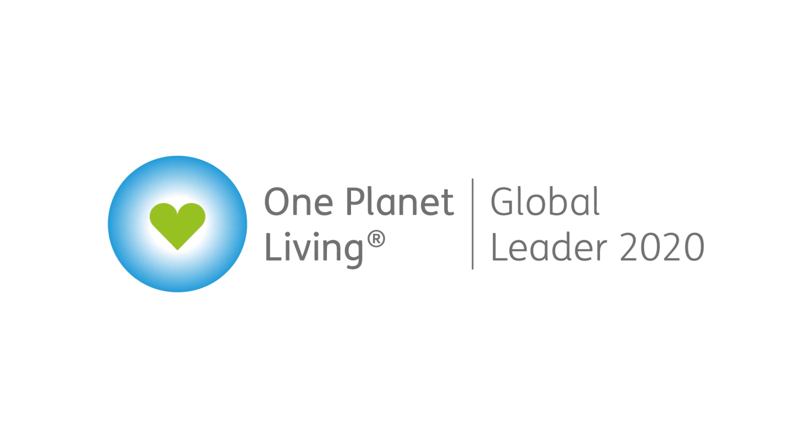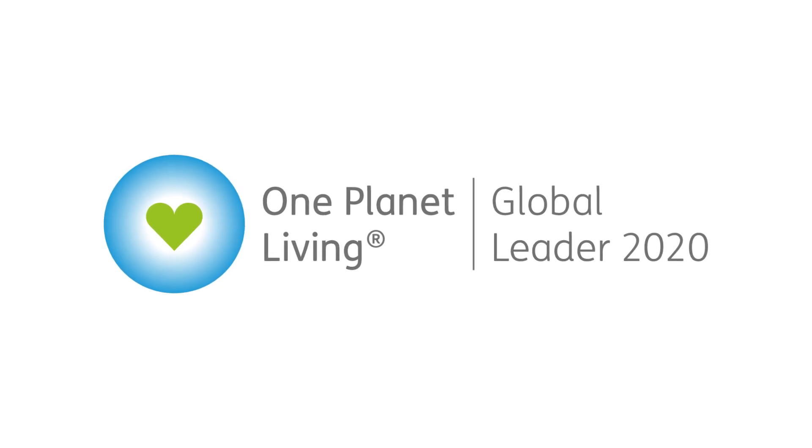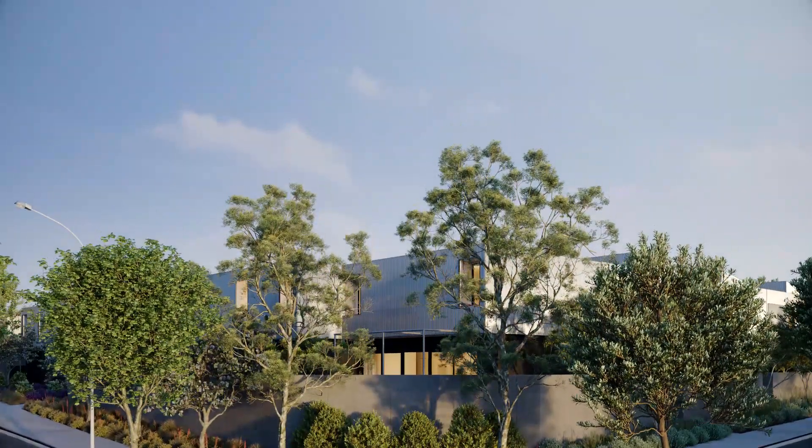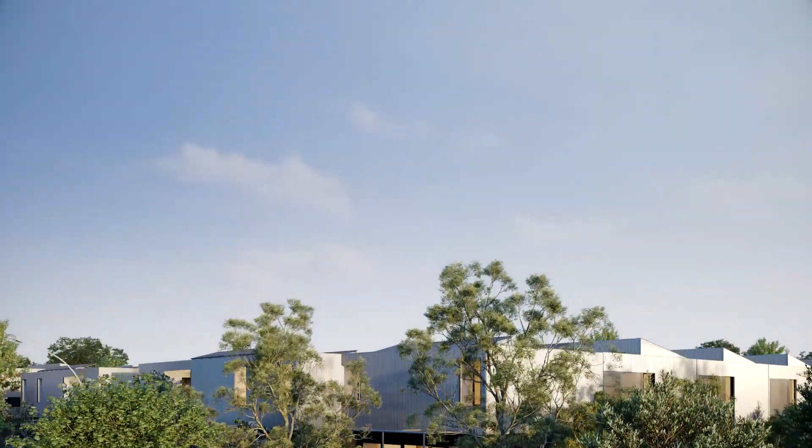The project has been recognised as a global leader in sustainability under the One Planet Living program. East Village at Nutsford — setting a new benchmark for sustainable living.